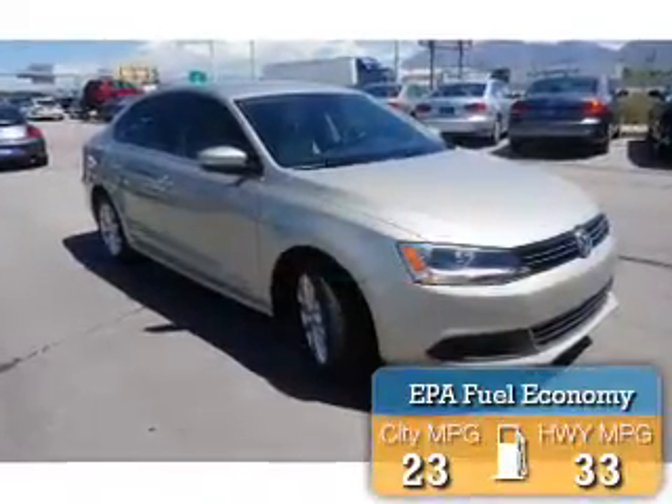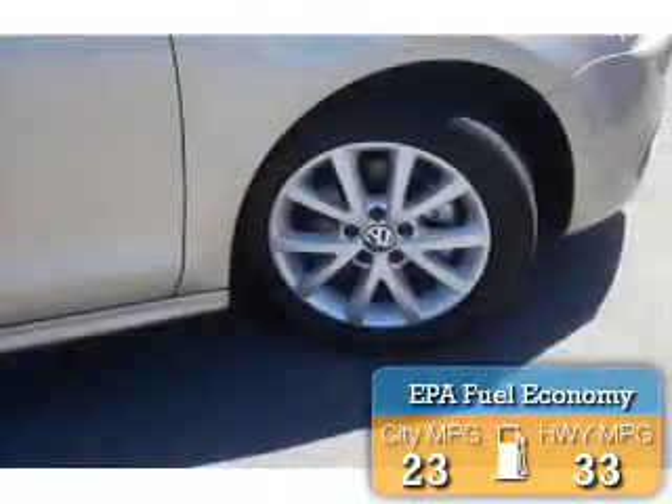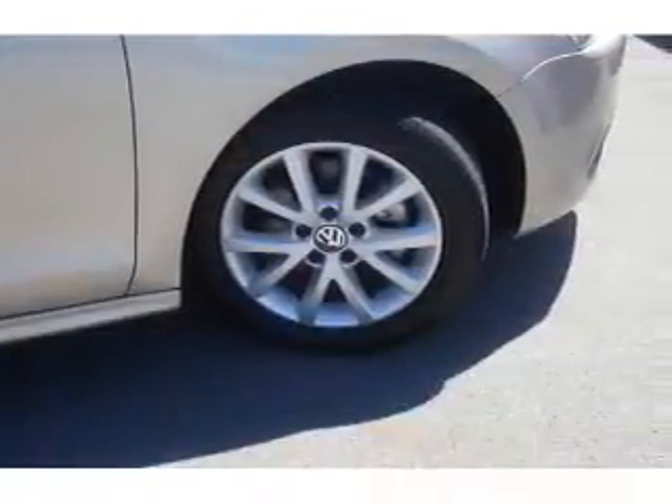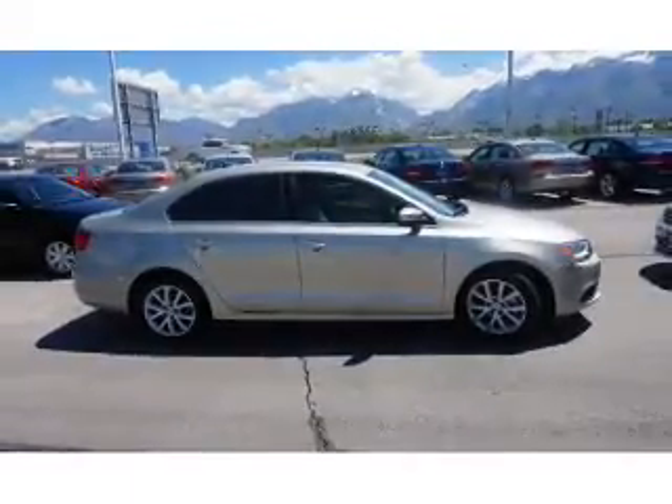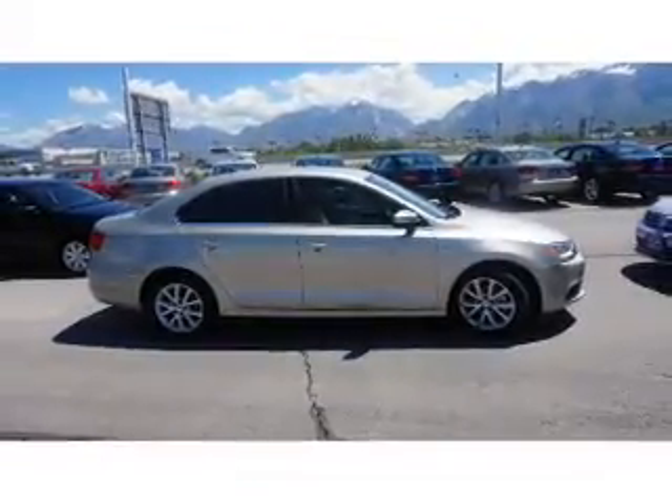Great fuel efficiency saves you money by requiring fewer trips to the gas station. The features include premium rims, keyless entry. Inside you'll find heated seats and an adjustable tilt steering wheel.